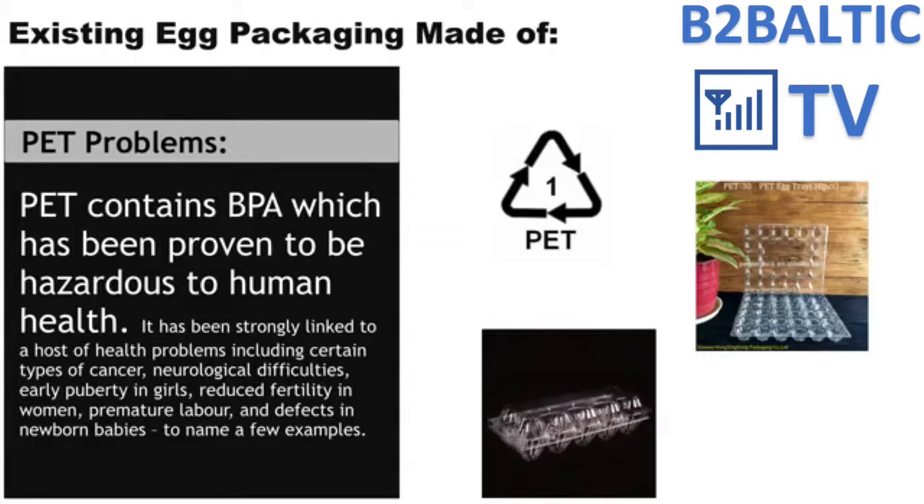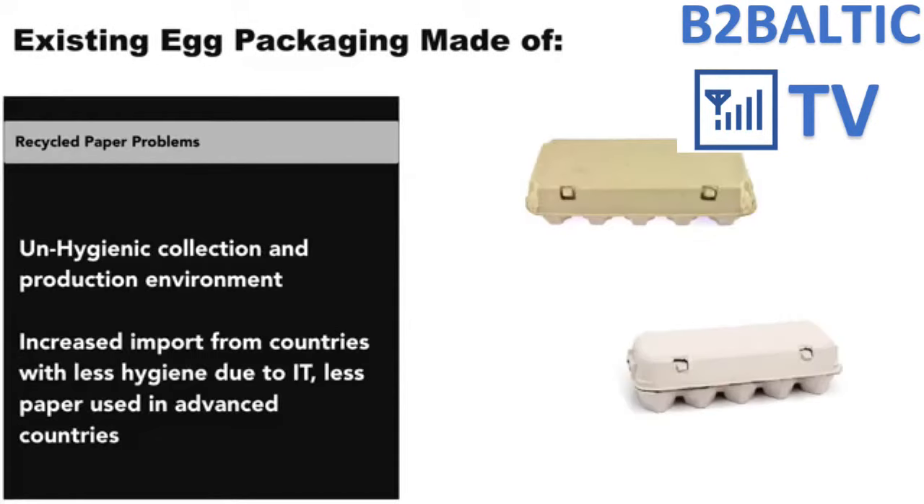BPA is linked to many diseases such as cancer and neurological issues. One dominant material for egg packaging has always been recycled paper. Recycled paper is collected in very unhygienic environments — basically from garbage bins, streets, and many other dirty places. The situation is getting worse as advanced countries move towards a paperless society.